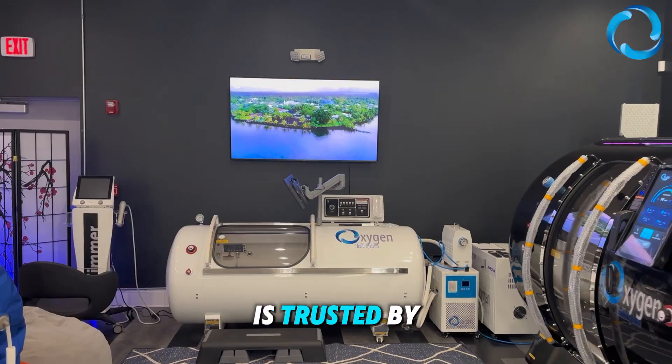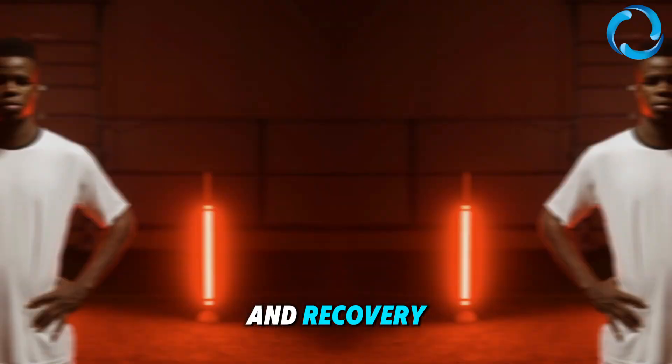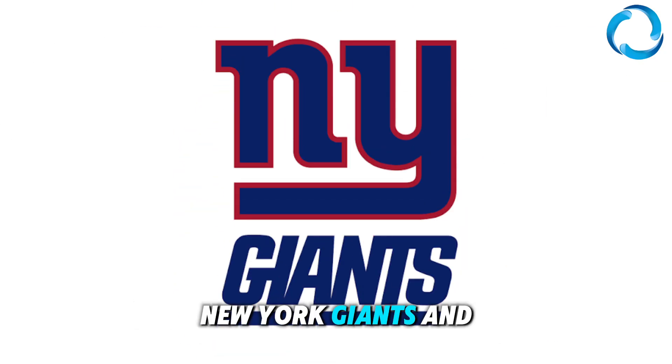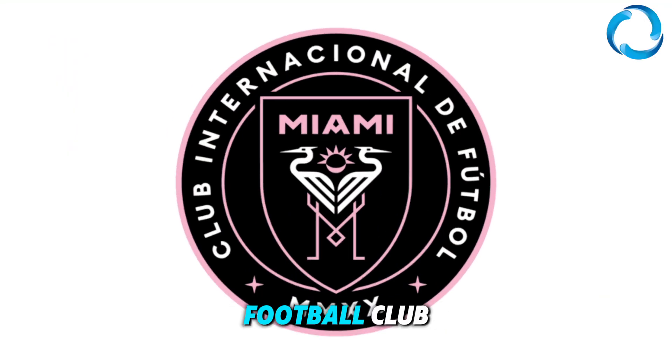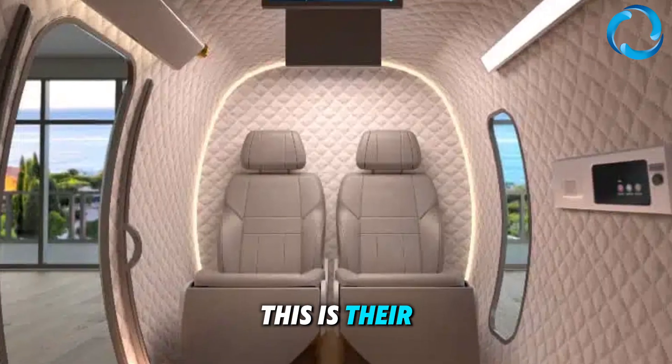Oxygen Health Systems is trusted by elite organizations that demand performance and recovery, including the New York Yankees, Pittsburgh Penguins, Minnesota Twins, New York Giants, and now Inter-Miami Football Club. These teams know that recovery isn't luck. It's science. And this is their secret weapon.